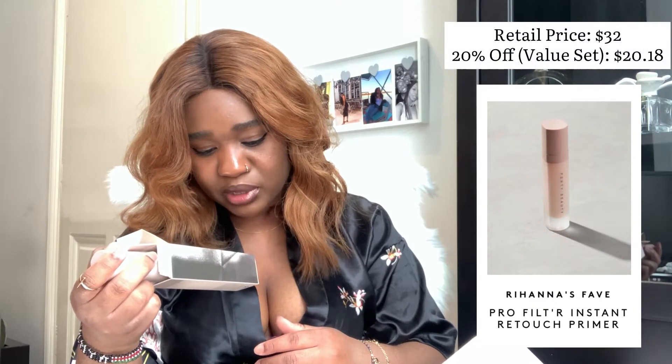Last time I didn't purchase a primer, only the foundation. This time I decided to try out their primer — the Pro Filter Instant Retouch Primer. It's the same size as the foundation, 32 ml or 1.08 fluid ounces. The idea is that since you use them at the same rate, they should both finish around the same time.